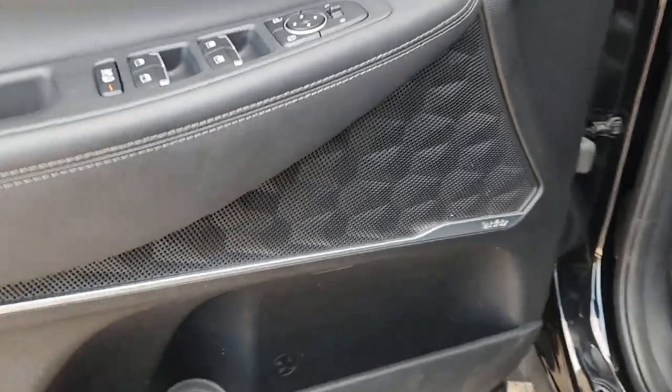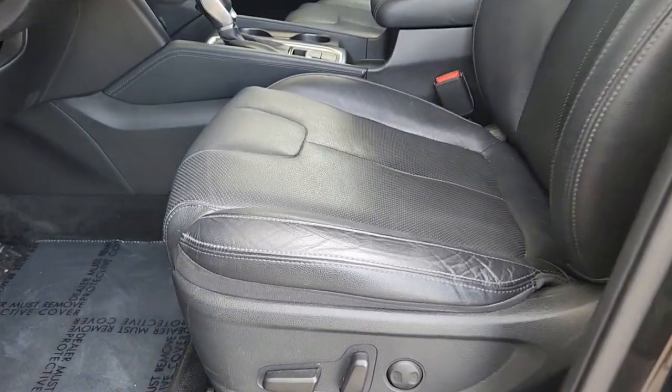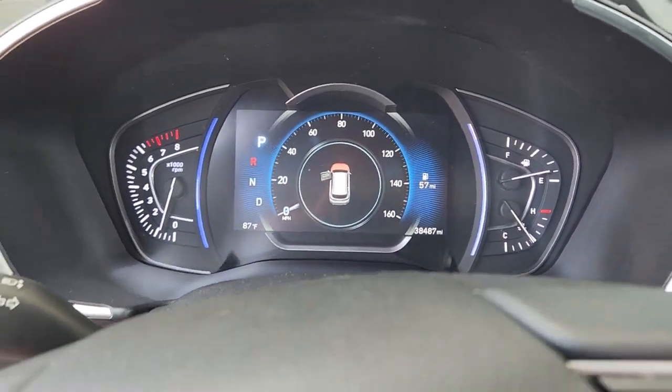These are just some of the great options this vehicle comes with: Apple CarPlay and Android Auto, keyless entry, moonroof, heated driver seat, satellite radio, fog lamps, power lift gate, heated mirrors, backup camera, and power passenger seat.